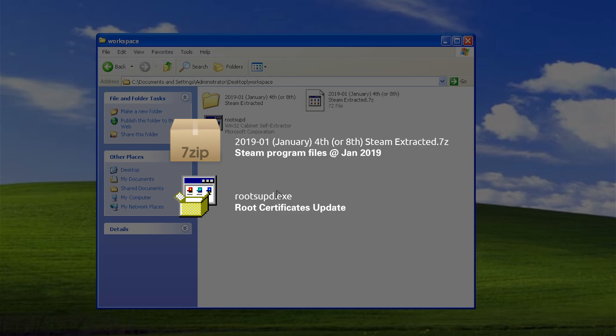You have to prepare a 7-zip archive and a Windows update program. The archive contains a Steam program files snapshot from January 2019 from the Internet Archive. The small update refreshes root certificates up to April 2016 in the trust store, which is necessary for communications with Steam API servers.